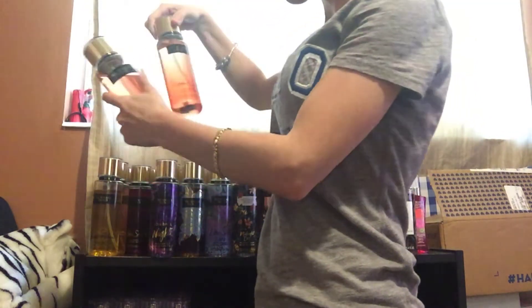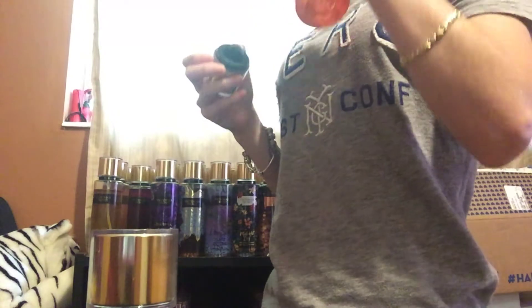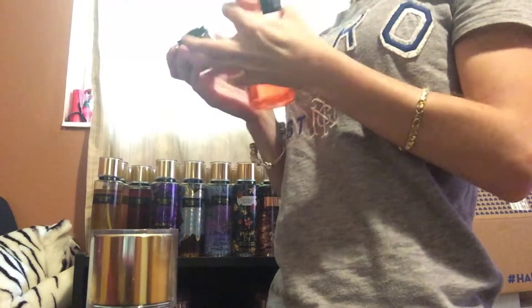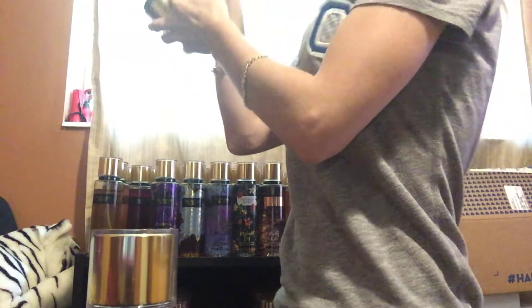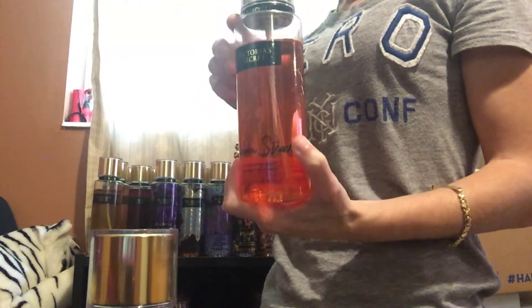Next, I have Passion Struck, which is my favorite scent. I really love this one. It's very sweet. It smells more like a perfume than a body mist. It smells really good. You should definitely check this one out — it's a really good one.